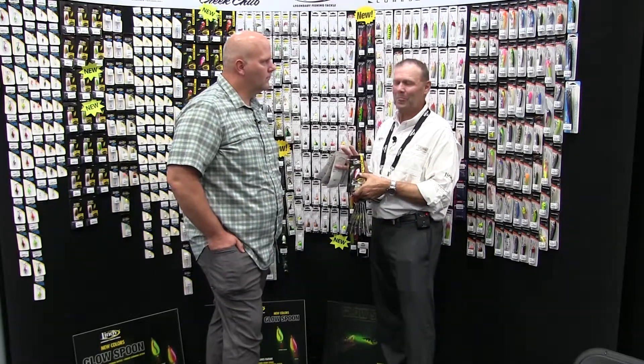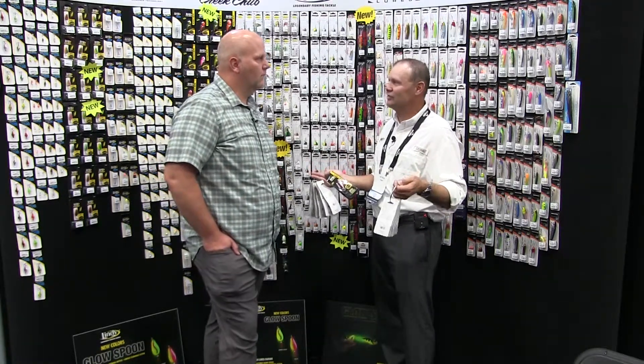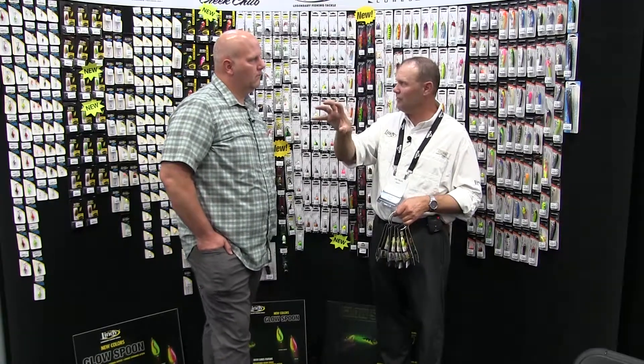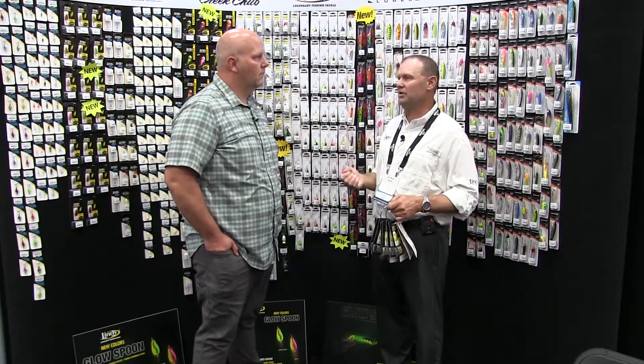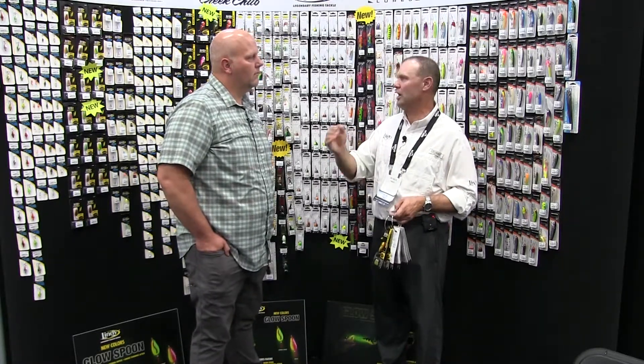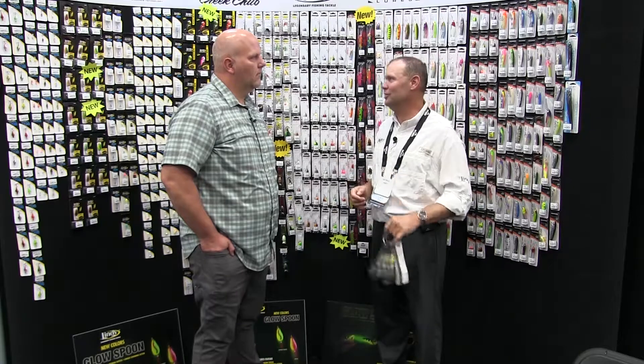I'm not sure what we're emulating with some of these colors, but what I am sure of is that fish like the action, they like the rattles, and they like the fact that it glows so they can find it. I don't think fish, when they decide to eat, get to a bait and say 'that's the wrong color.' When you trigger fish, you're triggering them with everything you're doing — and when they make a decision, they're going to attack it. Ultimately it's about being seen, being heard, and having the right action. Color is always the last thing I change.